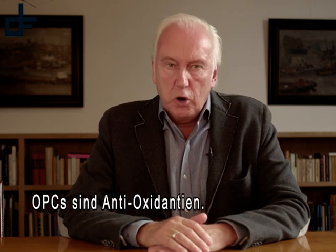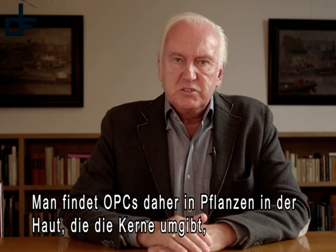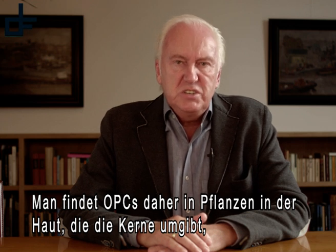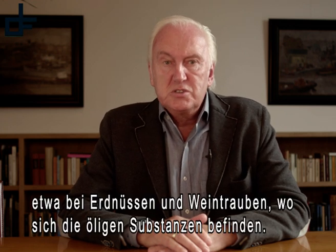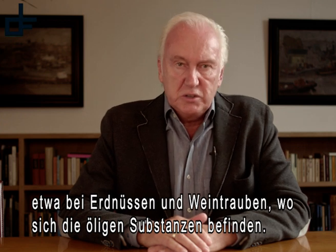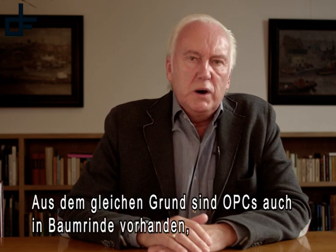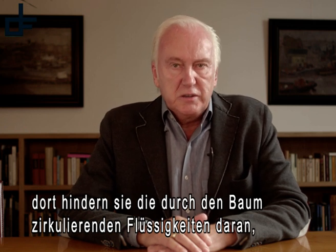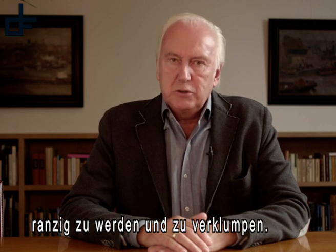OPCs are antioxidants. This is why OPCs in plants are found in the skin that surrounds seeds, as in peanuts and grapes, which is where you find the oily substances. This is also why OPCs are present in the bark of trees, where they protect the fluids that circulate through the tree against going rancid and clotting.